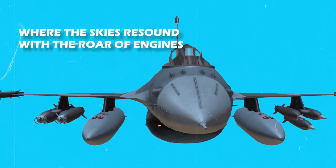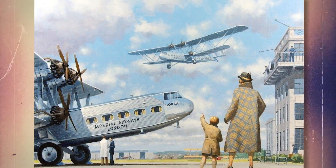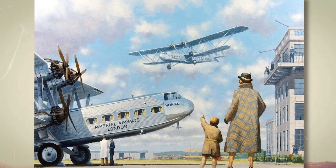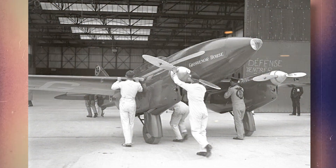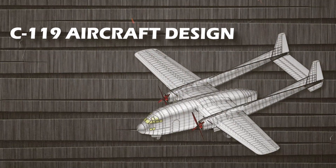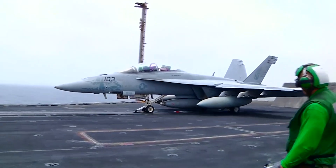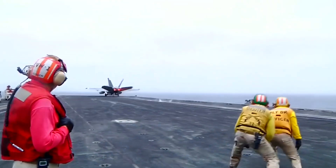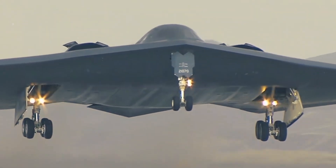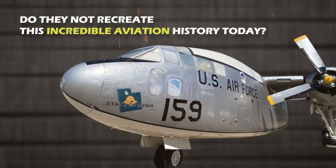Imagine a world where the skies resound with the roar of engines, and the grandeur of aviation's golden age is brought back to life. Long ago, there was a time where creativity and allure intertwine. The iconic Fairchild C-119 aircraft design soared again, surpassing all expectations. Why, in this modern age of advanced aerospace technology, do they not recreate this incredible aviation history today?